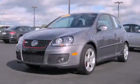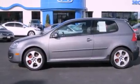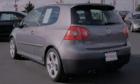This is a 2009 Volkswagen GTI, a car that begs to be driven. It has a 2.0-liter four-cylinder engine and a six-speed manual transmission.